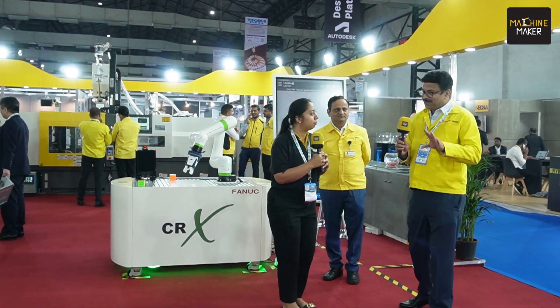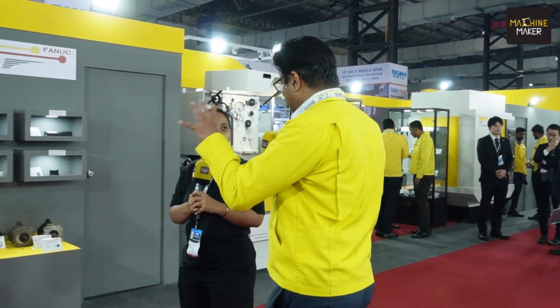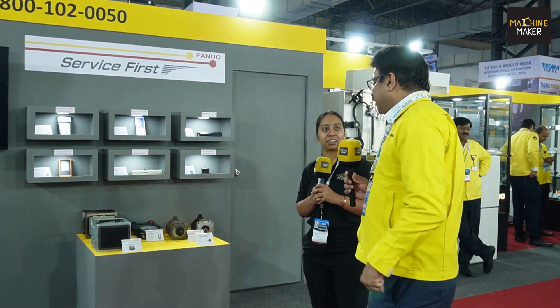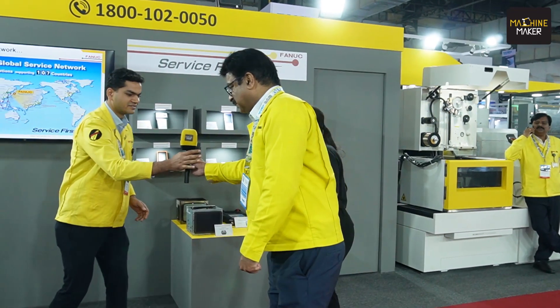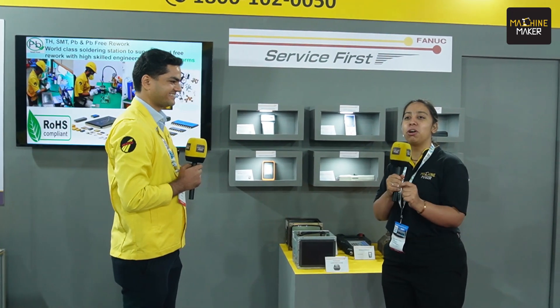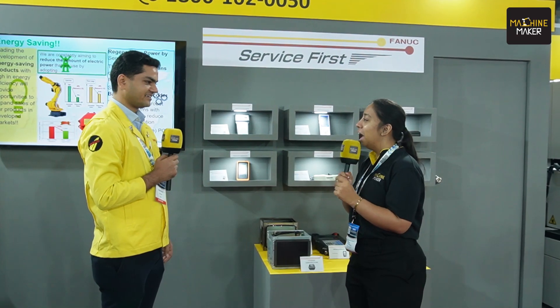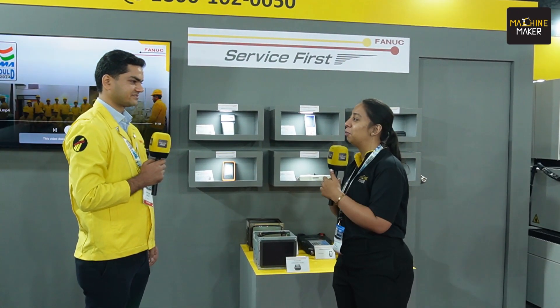Coming to our last topic — it is not a product line, but service. In the capital equipment industry it is very important to support customers. FANUC is the only company offering lifetime support — you can use a product for as long as you would like. Our ideology is service first. Service is the most important part anyone considers before buying a machine, and FANUC is prominently committed to delivering quality service to customers.